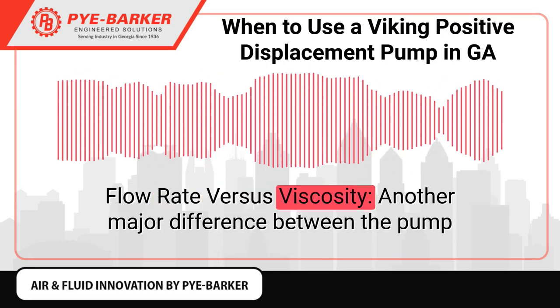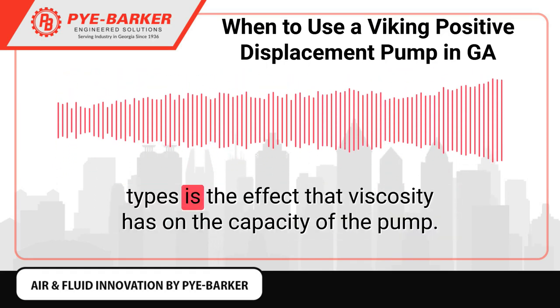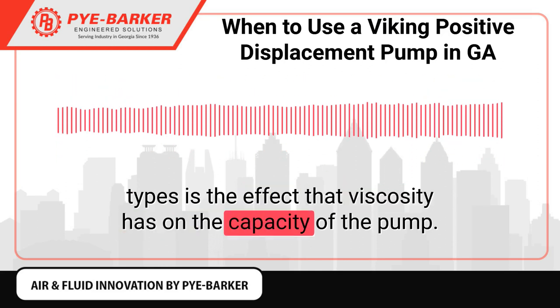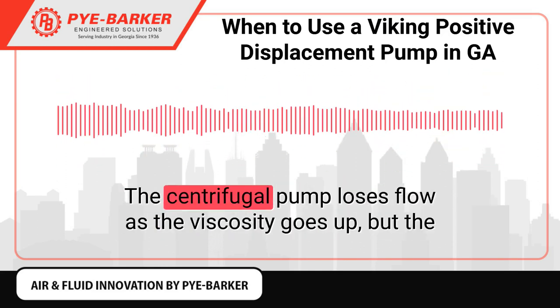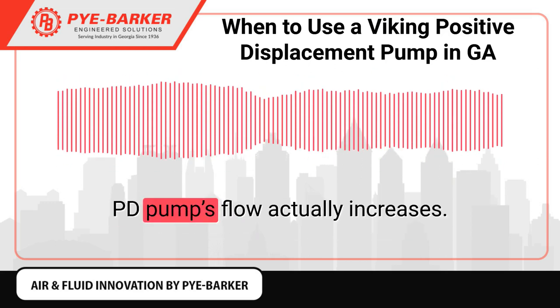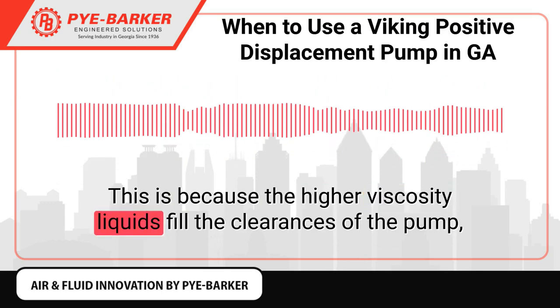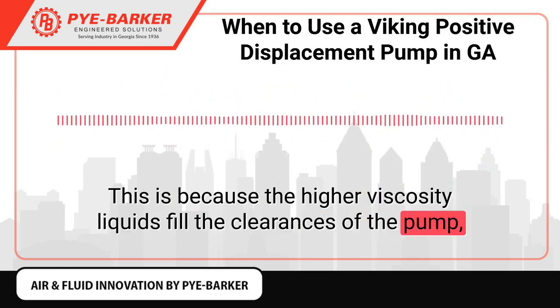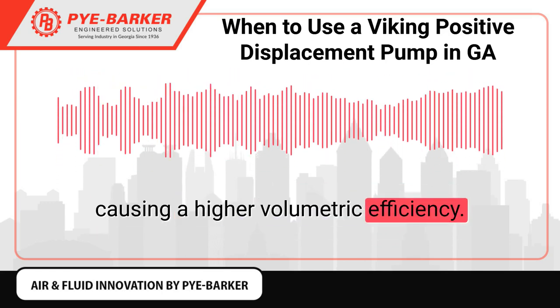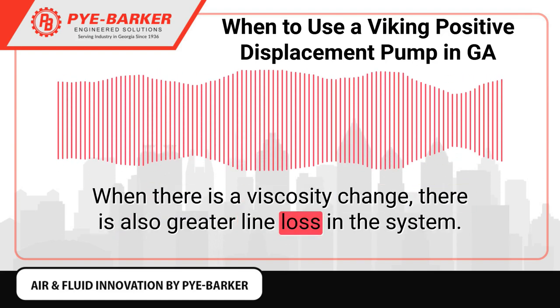Flow Rate vs Viscosity: Another major difference between the pump types is the effect that viscosity has on the capacity of the pump. The centrifugal pump loses flow as the viscosity goes up, but the PD pump's flow actually increases. This is because the higher viscosity liquids fill the clearances of the pump, causing a higher volumetric efficiency. When there is a viscosity change, there is also greater line loss in the system.